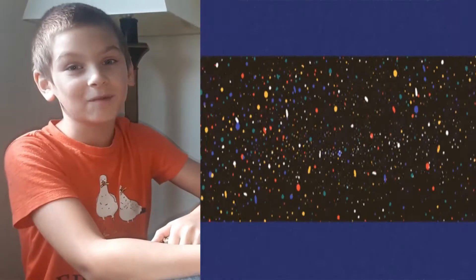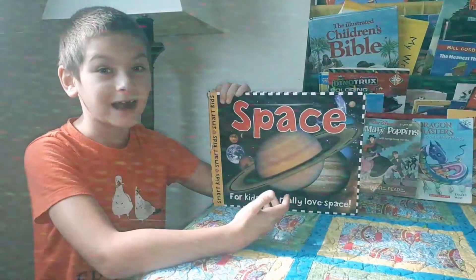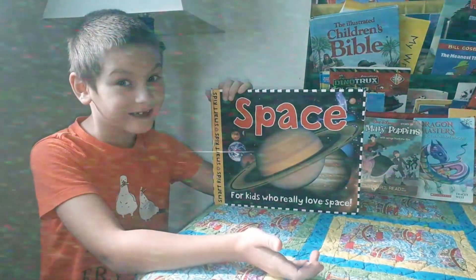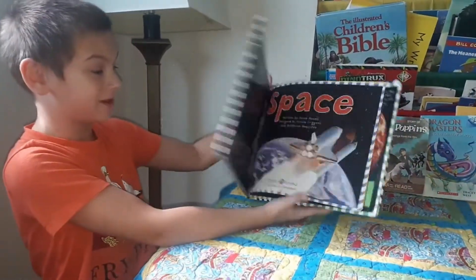Hi guys, it's me Rowan from Rowan Solar System. Because we're in space and if you're in a good atmosphere for learning about space, this is the book you want to read with me.